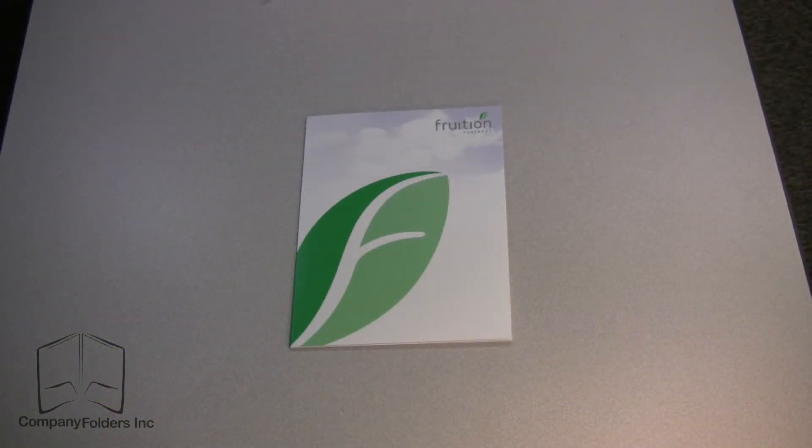This is a standard size 9x12 two-pocket presentation folder with an informational flap, printed in color process on both sides.